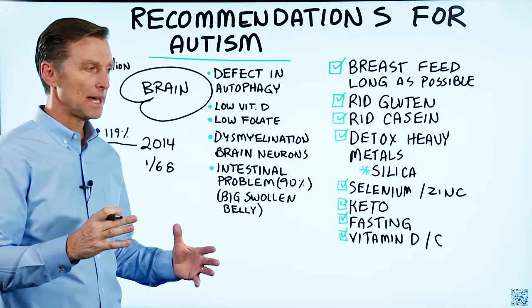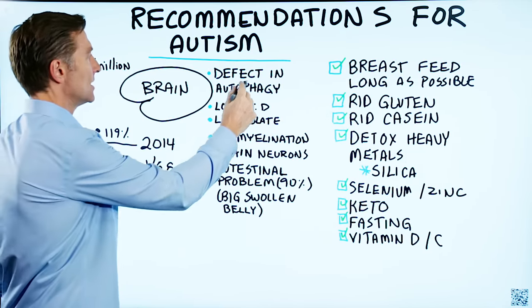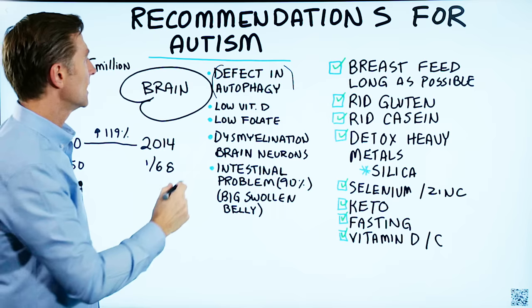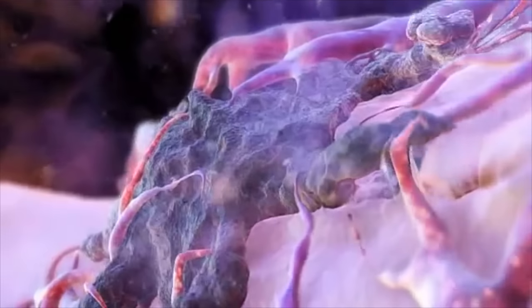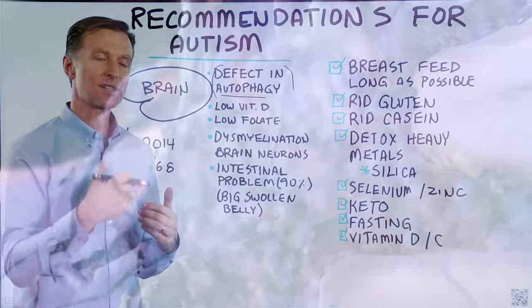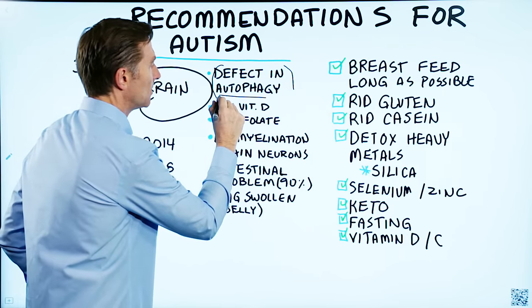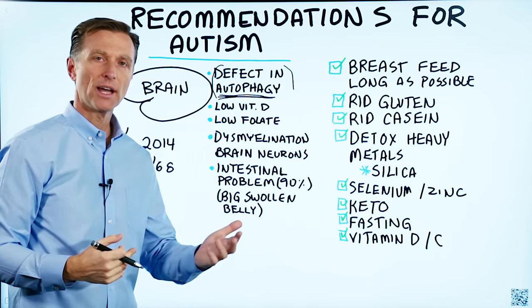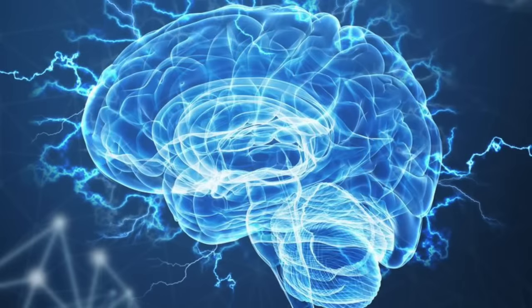First question: what is different about an autistic brain versus a normal brain? One big thing is this — there's a defect in autophagy. Autophagy is a condition where the cells are cleaning up old damaged proteins; it's like a recycler. So if there's a defect in the ability to clean up damaged brain tissue or waste products in the brain, it can leave the brain overly excited and create a lot of cognitive problems.